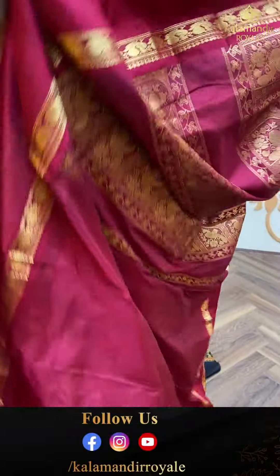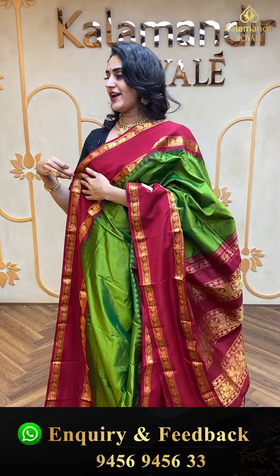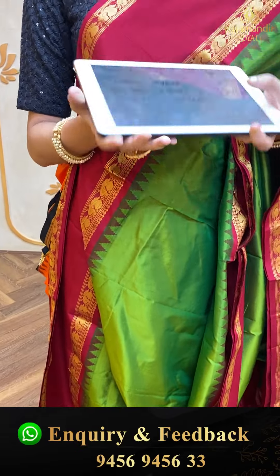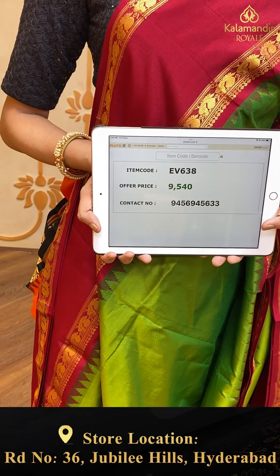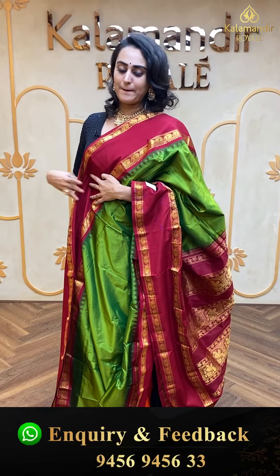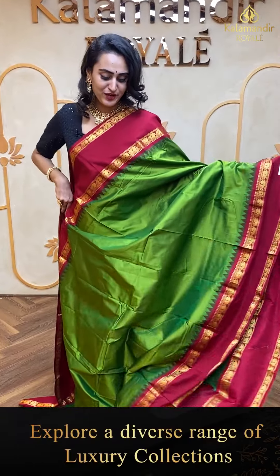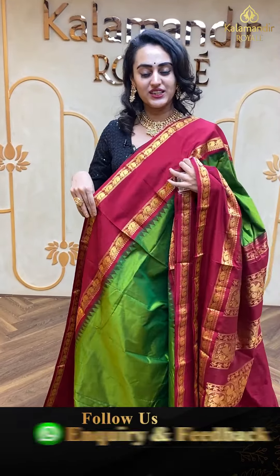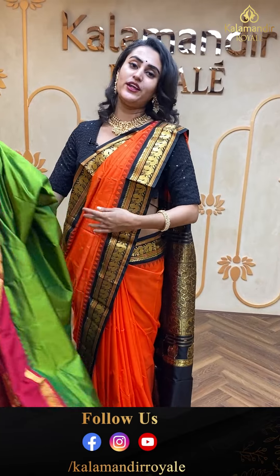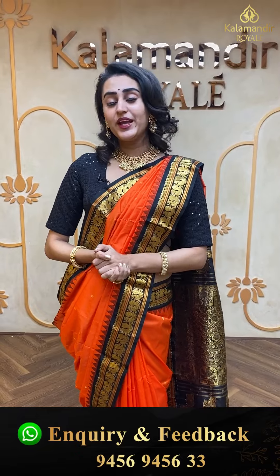Moving on to the next one — a beautiful blue and pink, very pretty blue and pink, very beautiful. This also comes with the blouse. The body has floral booties in gold jari. The border has beautiful peacock motifs with temples in gold jari. The pallu has a lovely brocade pallu. The blouse is a beautiful contrast blouse — amazing. The code of this saree is EV624 and this retails for ₹9,900. Nice, beautiful, pretty, colorful!